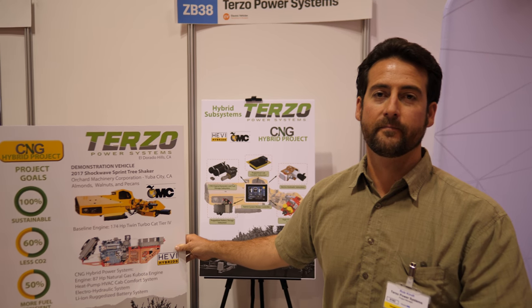We're here at the IDTechX show with Terzo Power Systems. My name is Rob Kint. I'm a project manager at Terzo Power Systems.